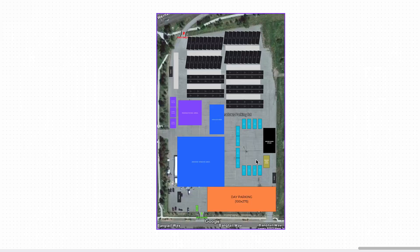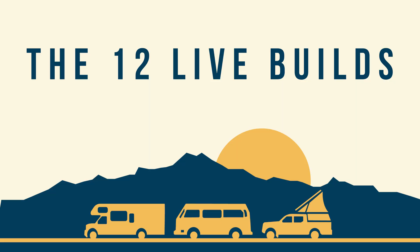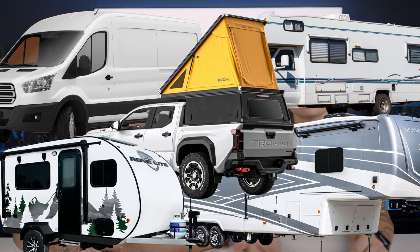But most importantly, we're going to have room for 12 live builds that are going to be going on throughout the event, and this is the main event of the weekend. These 12 builds will be selected by early this summer and they may be vans, motorhomes, fifth wheels, truck toppers, travel trailers, or expedition trucks.